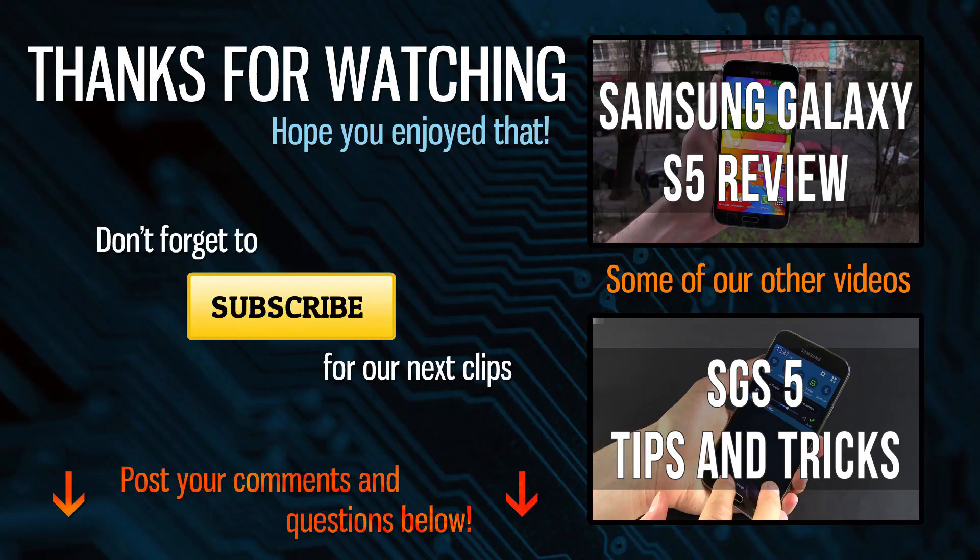For now, thanks for watching and don't forget to hit that thumbs up button if you enjoyed the video. And of course, for more details on the Samsung Galaxy S5, you should definitely check out the other clips on my channel. See you soon!